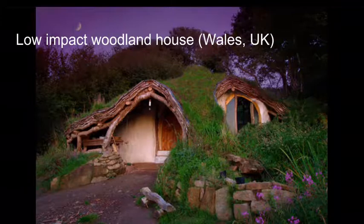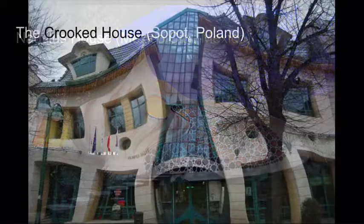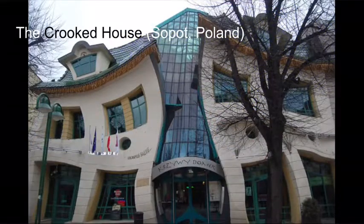This hill is actually a low-impact woodland house. This is a naturalist house, not a shell petrol station. This wonky building is called the Crooked House.